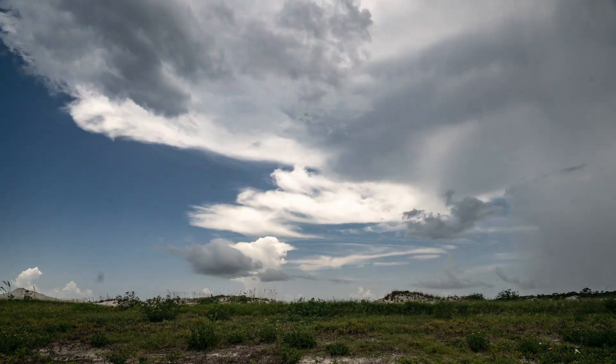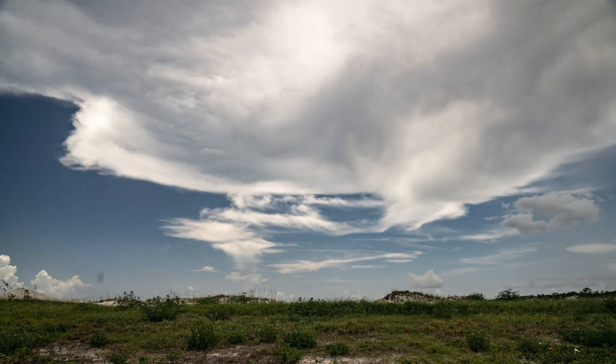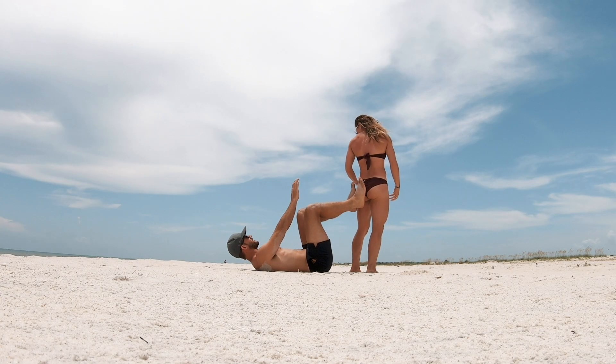We got here and got scared at first because there was a little bit of a storm, but it's one of those tropical storms that just rushes by within 10-15 minutes. Everything's good — safe, sun's out, waves are here, and it's white sand beaches.